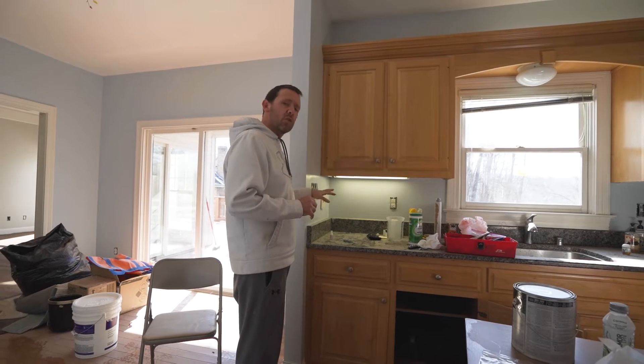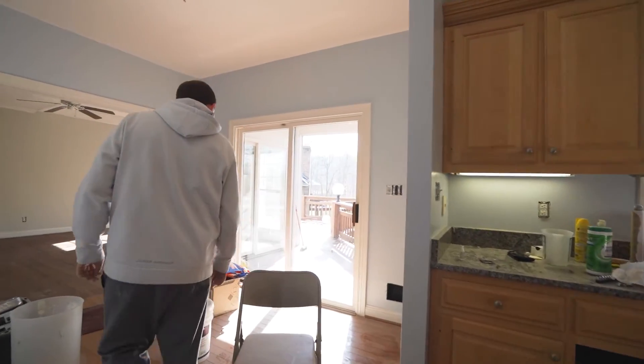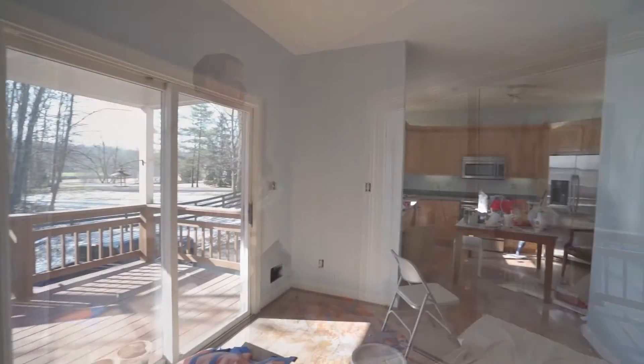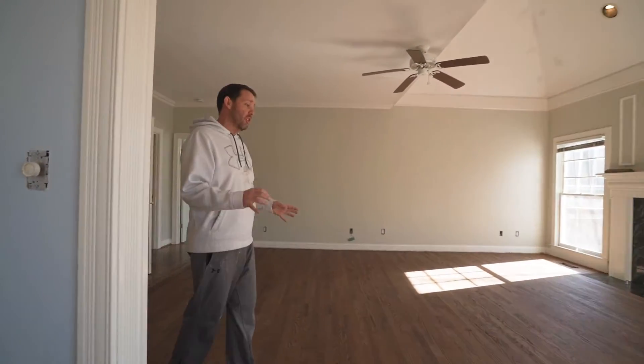We're updating the fixtures — people don't like these types of light fixtures as much anymore. They prefer toggle switches, so we're moving toward those so people can turn lights on and off a lot easier. There was also a problem with the door — it wasn't shutting tightly — so that's been repaired.